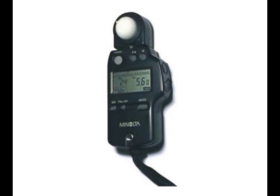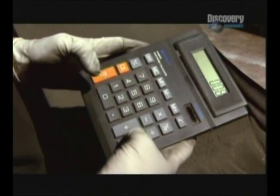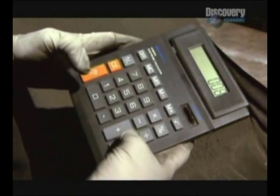Although the Mythbusters were seen using a handheld light meter to measure the cement's albedo, they never showed us what its readout said. The only numbers they ever showed us were those that they punched into a pocket calculator. Why? Could it be that the numbers on their light meter were not what they wanted you to believe they were?